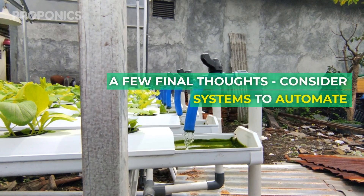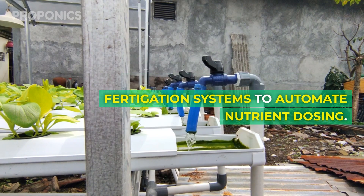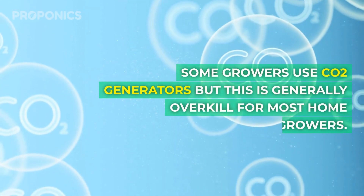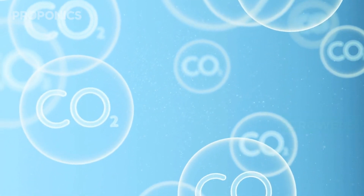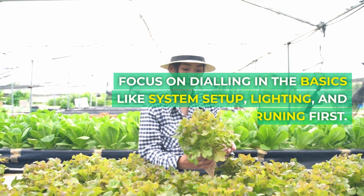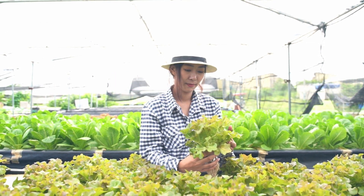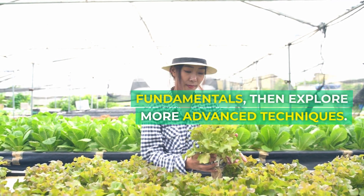A few final thoughts: consider fertigation systems to automate nutrient dosing. Some growers use CO2 generators, but this is generally overkill for most home growers. Focus on dialing in the basics like system setup, lighting and pruning first. Once you've mastered the fundamentals, then explore more advanced techniques.